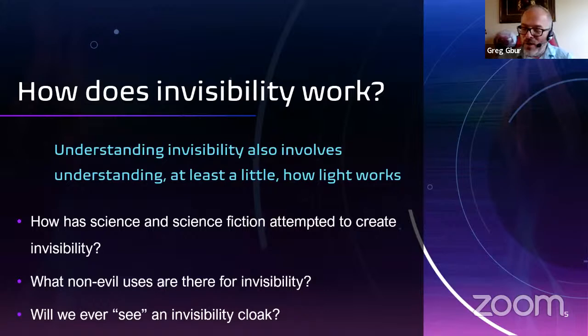What I really wanted to talk about today — and I'll do a little bit of reading from the book but also show you a lot of cool images — is how does invisibility work? The whole point of the book is that understanding invisibility also involves understanding at least a little bit how light works and behaves. Topics include: how has science and science fiction attempted to create invisibility, what non-evil uses are there for it — because in a lot of science fiction invisibility is used by sinister people for nefarious ends — and finally, will we ever actually see an invisibility cloak?